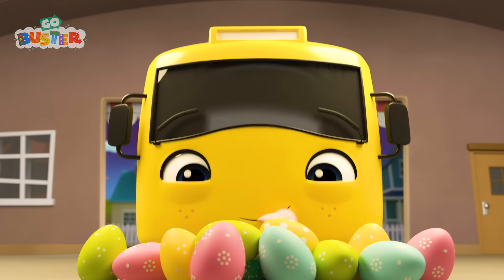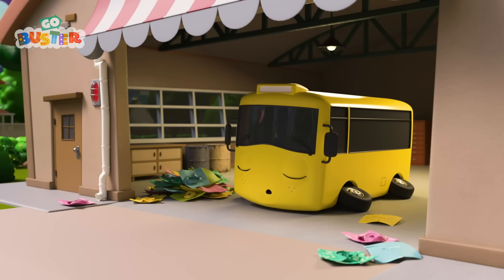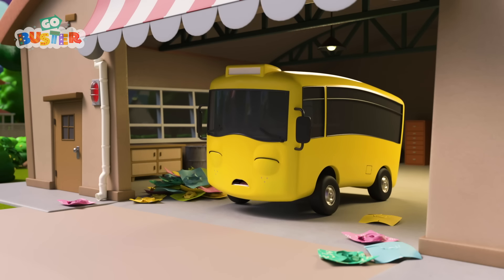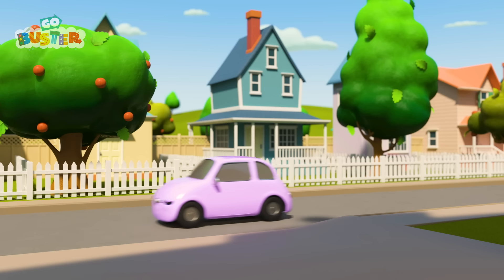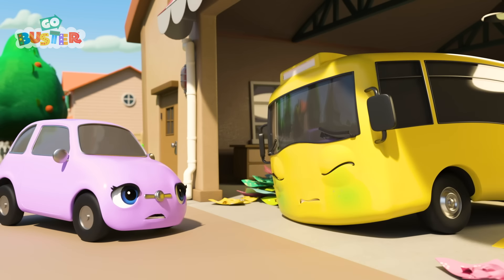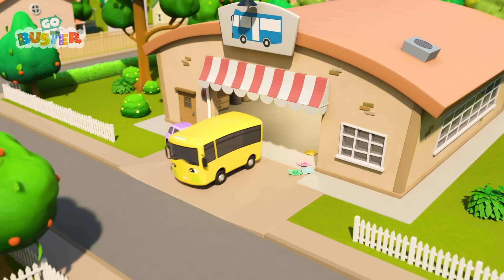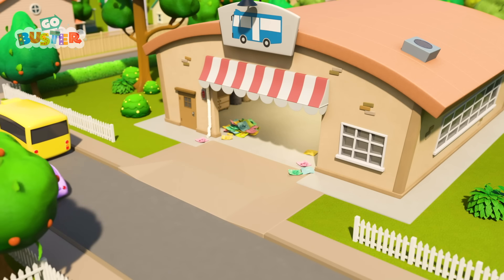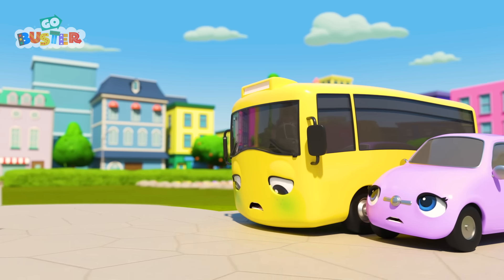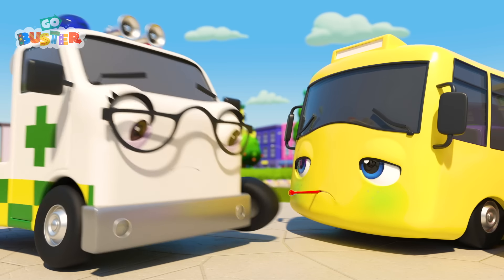Buster's eating as many eggs as he wants! Good morning, Buster! Oh dear! Buster looks very unwell! He has a tummy ache! I think he ate too many chocolate Easter eggs! Here comes Scout to see if Buster's okay. He looks really sick! Poor Buster! Scout is going to take him to Amber the ambulance. She'll be able to help! There's Amber! She always knows how to make little buses feel better!